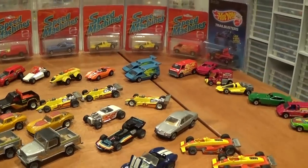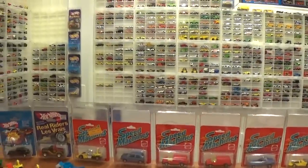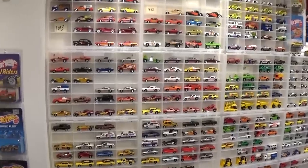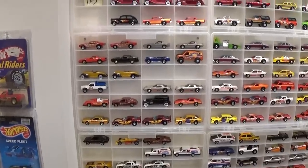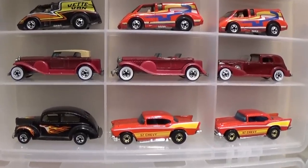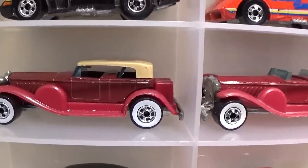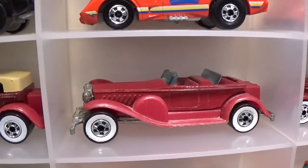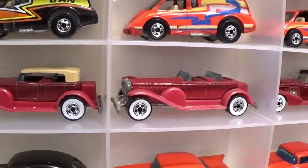Now we're going to move on to the mainline vehicles, which I still have on the wall. As you can see this is a complete collection — very few spaces left to fill. You'll notice a few spaces as we go through 1983 here, but that's where I've pulled vehicles to put them on the table. We've got the '31 Doozy — that would have been in the Classics lineup, it came with a roof; this one is missing its roof. I think that's the harder variation with the pale burgundy body versus the dark burgundy body on the former vehicle.